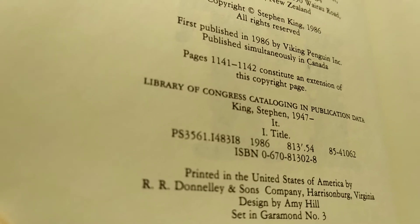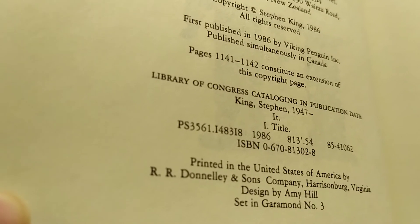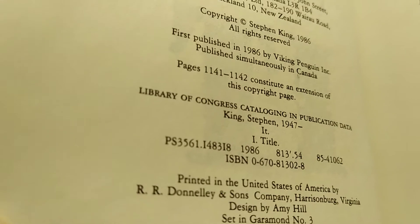And it has no code — it won't be until The Dark Half that the Stephen King Viking books have codes.